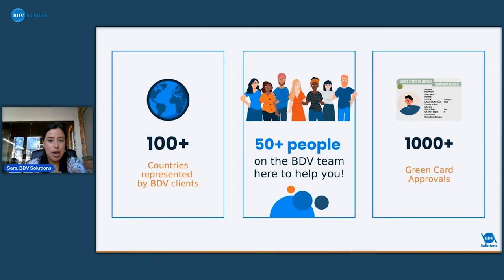We now have over 100 countries represented by our BDV clients. We have 50 people in the office and out of office working on every team at BDV, helping our applicants. We have over a thousand green card approvals on our record already.